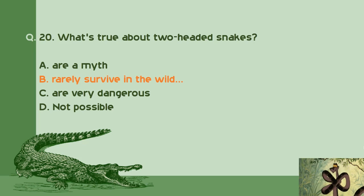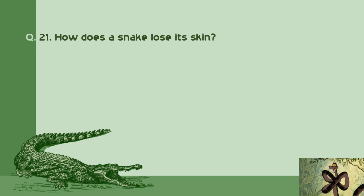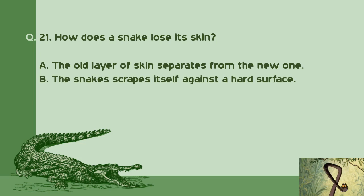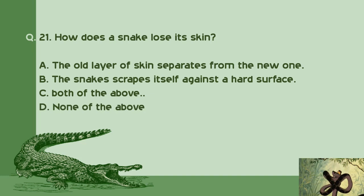Question number 21: How does a snake lose its skin? A. The old layer of skin separates from the new one. B. The snake scrapes itself against a hard surface. C. Both of the above. D. None of the above. Right answer is C: Both of the above.